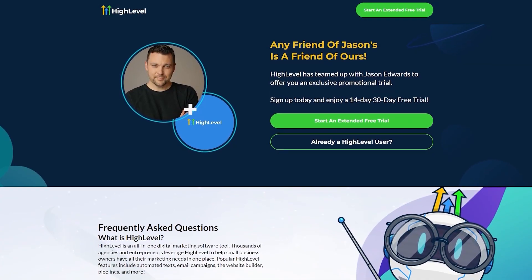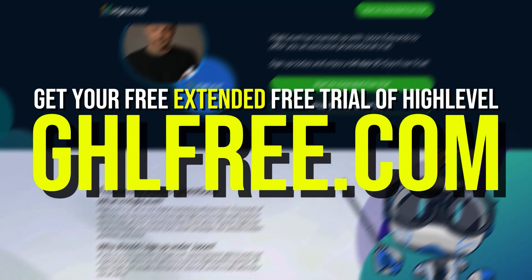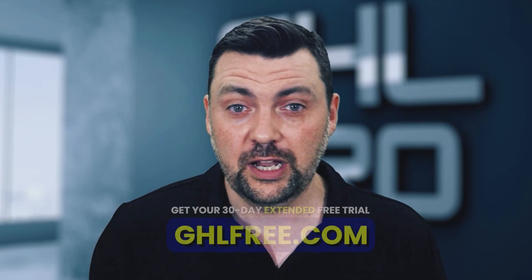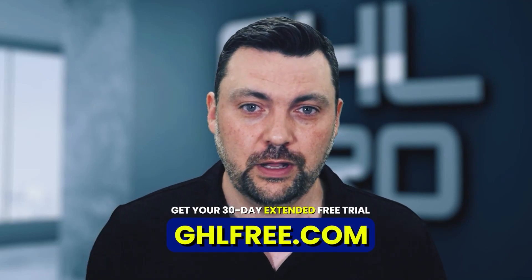Before we get started, down below we have a link to a free 30-day trial to HighLevel. All you have to do is go to ghlfree.com. That will give you a free 30-day trial. At any point during your trial, you can downgrade to lower tiers or potentially even extend your trial a little longer — just reach out to HighLevel. They've been great to work with.